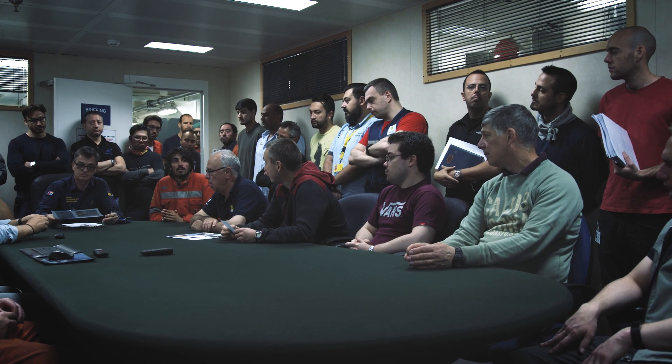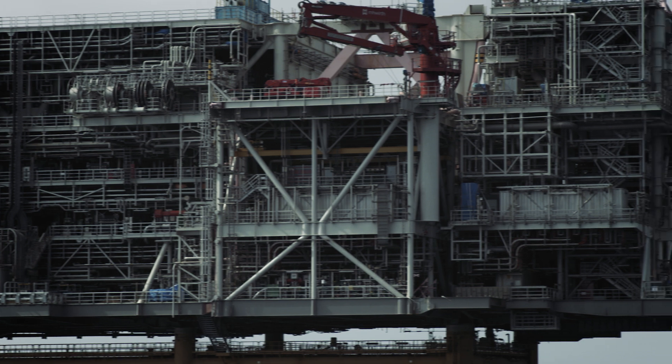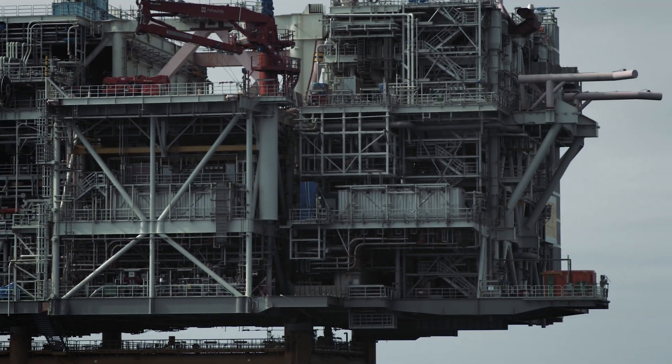Saipem is doing a great job and working closely with the Statoil team to make it all happen. This is really a huge installation scope and one of the biggest lifting operations done by Statoil for years, so it's really offshore engineering on a massive scale.